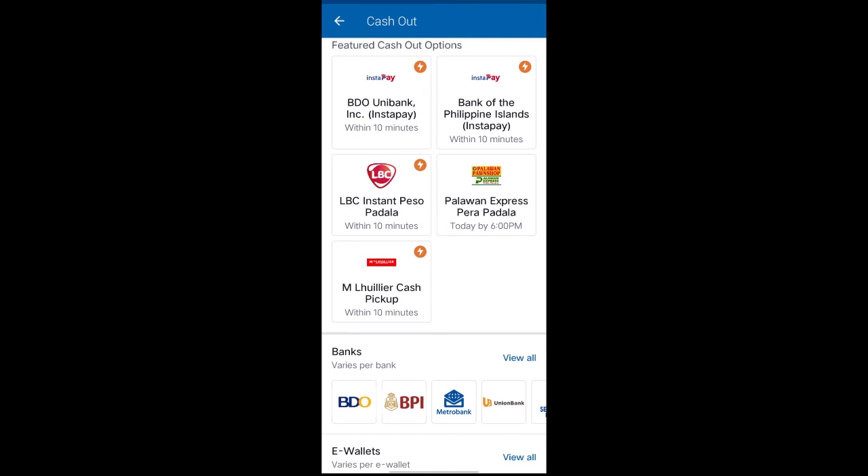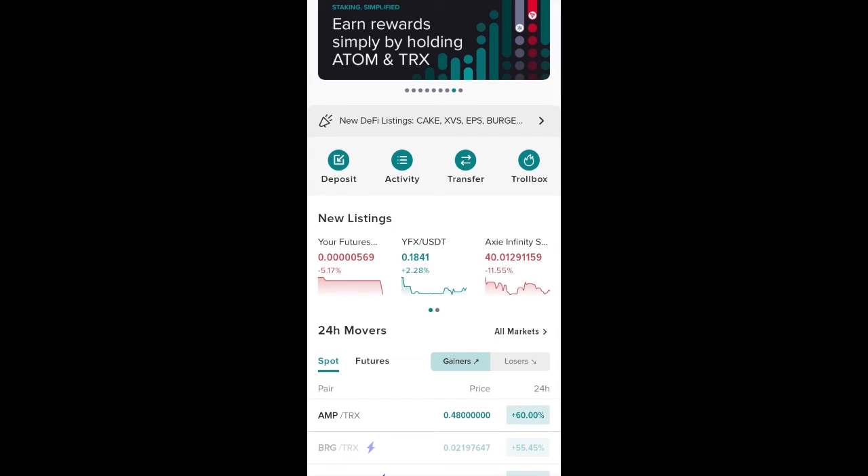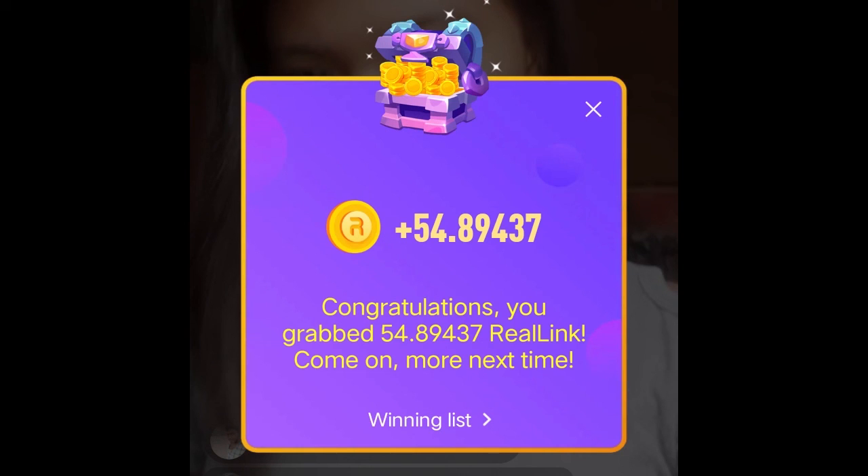So, if you are a fan of crypto mining, Facecast is an awesome app for you! That's all! Thank you for watching! I hope you like this video!